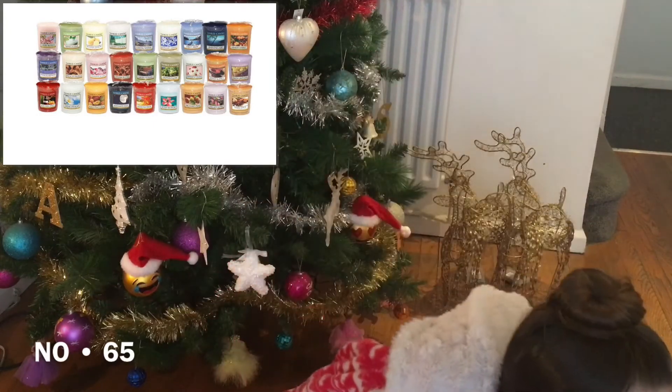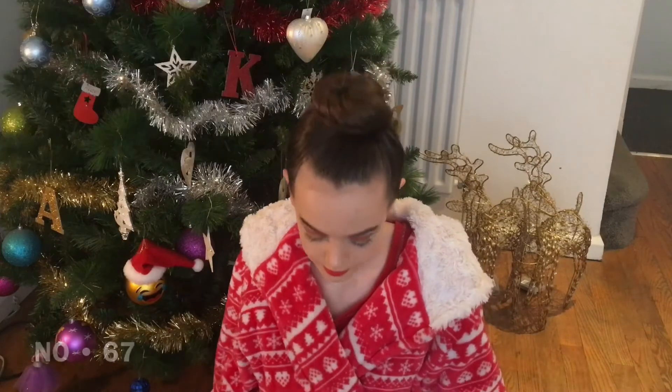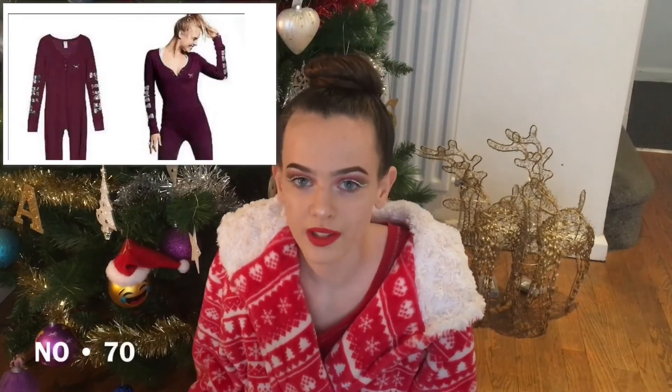Merch from a YouTuber or famous person. A Yankee candle — these are a little bit less expensive. A mermaid blanket. Winter pyjamas — like a onesie from Victoria's Secret, or Bob Avenue do really good pyjamas. A Lumi phone case — this lights up your phone so when you take a selfie your face is lit up. A sleep eye mask. A cosy onesie.